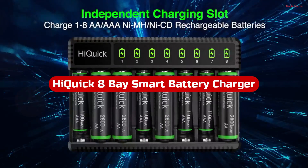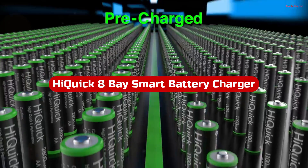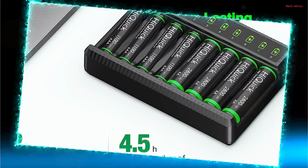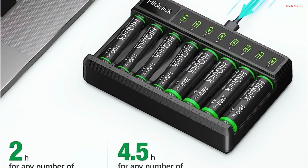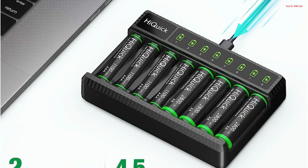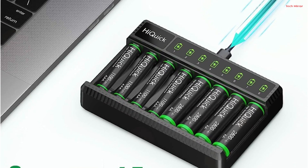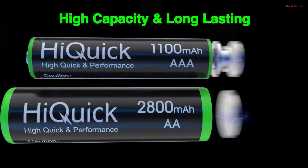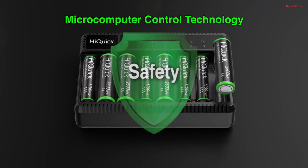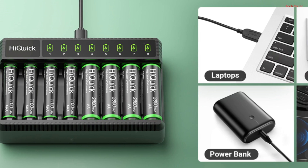Number 5. The HiQuik 8-Base Smart Battery Charger is a game changer for anyone reliant on rechargeable batteries. Its pulse current charging ensures rapid charging without any shunting, allowing 1 to 8 AAA 1,100 mAh batteries to charge in just 2 hours and 1 to 8 AA 2,800 mAh batteries in 4.5 hours.